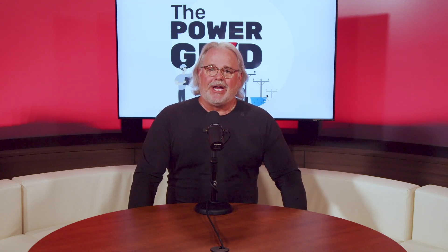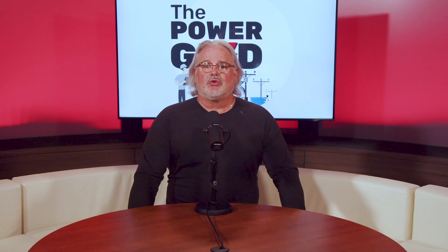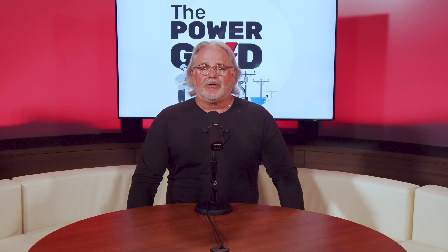Hello and welcome back to The Power Grid, a podcast to help you build reliability in your electrical system and gives you confidence in your power. I'm Brian Branigan with Power Protection Products. We have been solving power quality problems for almost 30 years. We are your trusted advisor for critical cooling, power, and energy solutions.